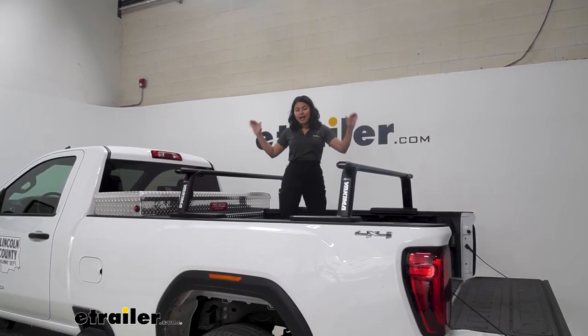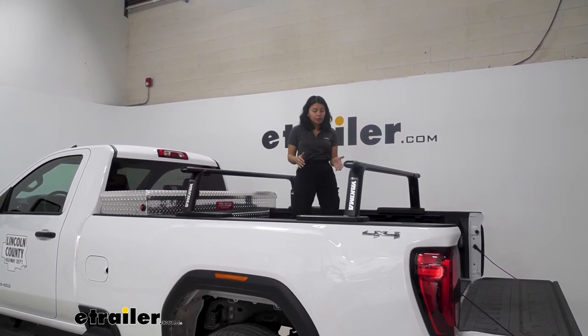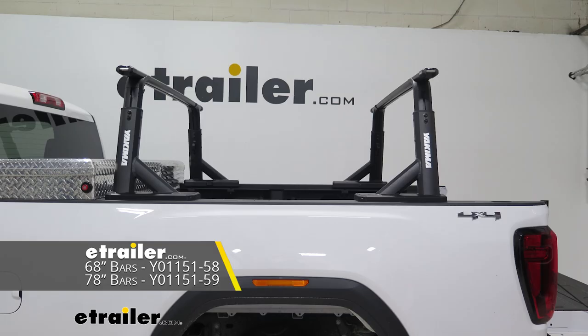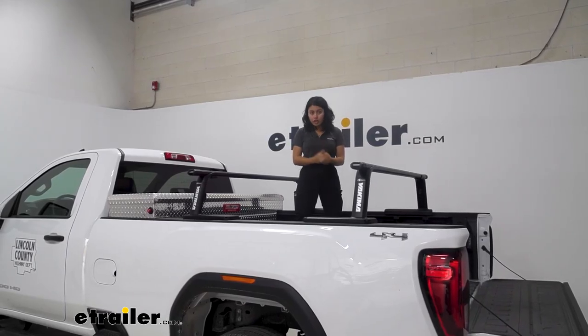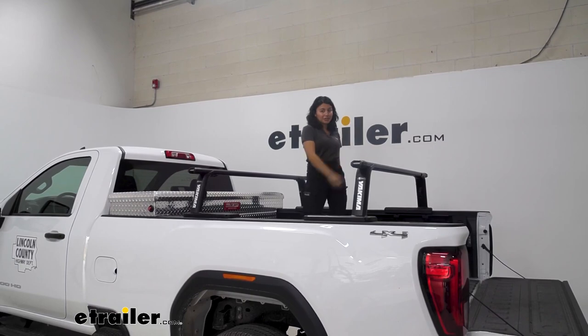This Sierra 3500 has the eight-foot bed, so you can definitely get away with a lower fixed rack system like this. If you have the shorter bed with the toolbox, you might want to go over the cab — in that case, check out the Yakima Overhaul HD instead. This video focuses on how it works with this truck. If you want a full in-depth look at the ladder rack itself, check out our full review at eTrailer.com.